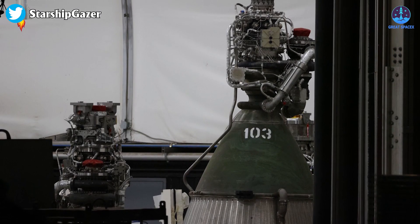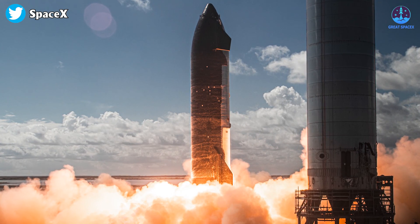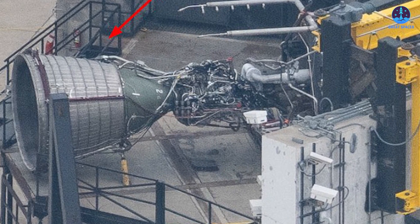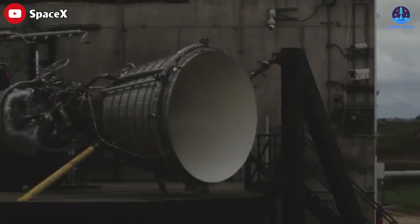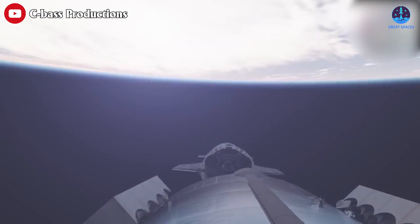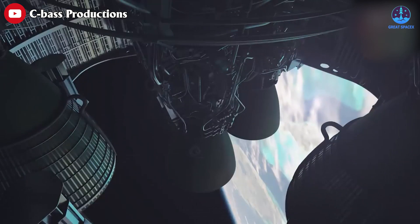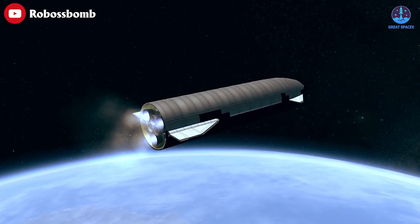One notable feature lies in the expansion ratio, which plays a vital role in the engine's overall performance. Below the throat of the combustion chamber — the narrow part of the central hourglass-like curve — SpaceX has expanded Raptor's existing bell nozzle by a factor of five or more. SpaceX's reusable Starship spacecraft will use a mix of three sea-level Raptors and three Raptor Vacuum engines to give it the thrust it needs to reach orbit and ensure efficient operations in both the atmosphere and vacuum.